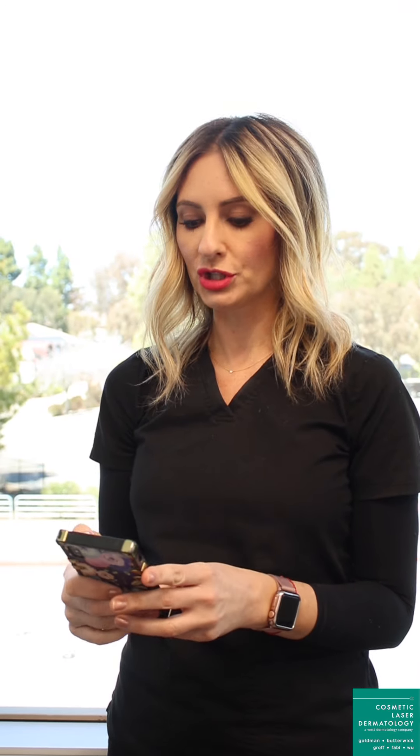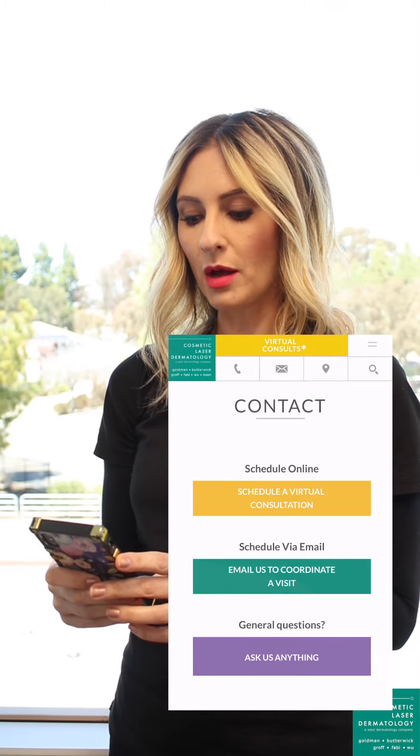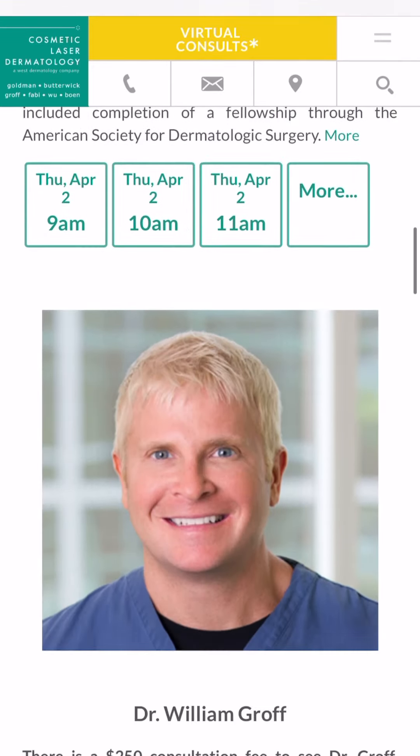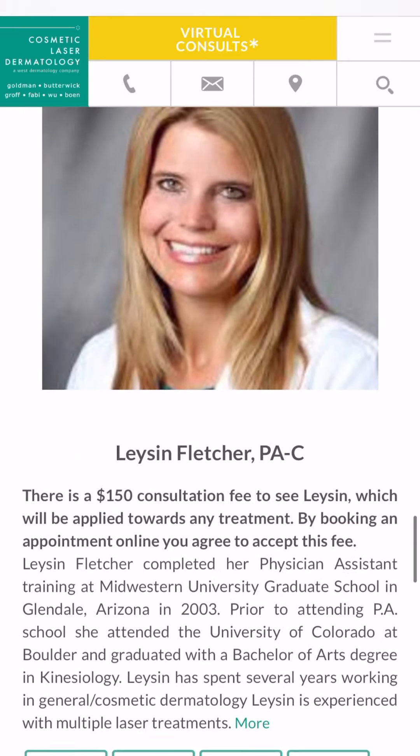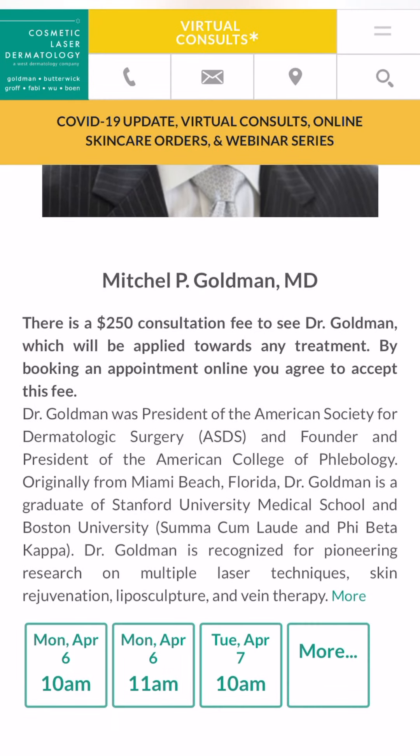Click on schedule a virtual consultation and then all of our amazing providers are going to show up with their bios, so you can read through all of the doctors' biographies and see who would be a good fit for yourself. Then choose the doctor and select a convenient day and time that's perfect for you.